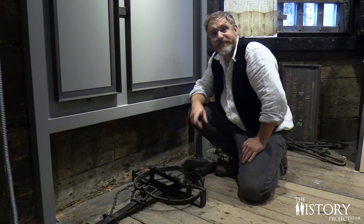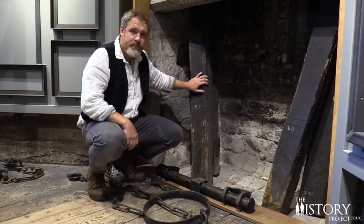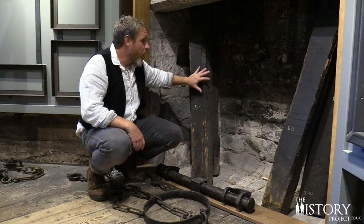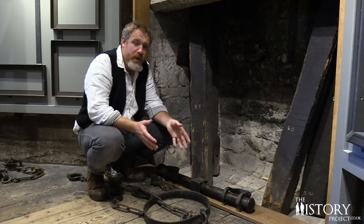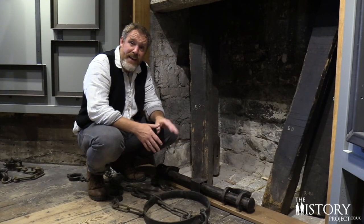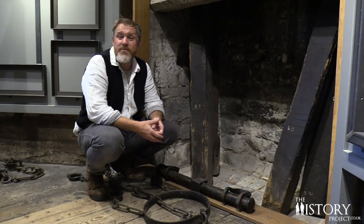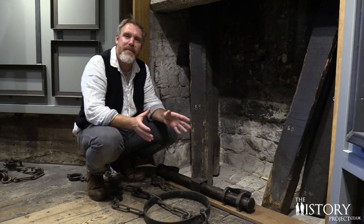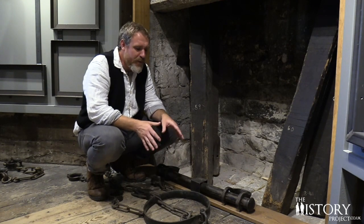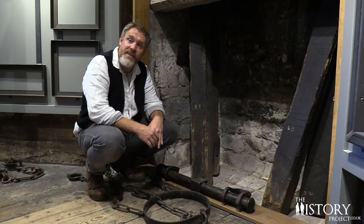Up next is the gallows. These four posts were part of the old gallows. When it comes to punishment, the worst thing of all is to be put to death, and in Canterbury, hangings did occur from time to time. Some people would even bring their kids to watch as a stark reminder of what might happen if they didn't behave. The first person to face the noose here at the Westgate was a lady called Margaret Hughes, who murdered her husband in 1799.